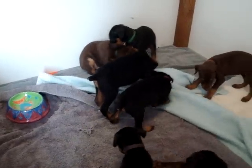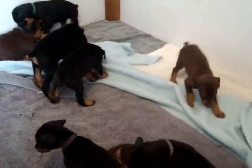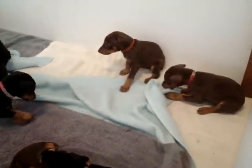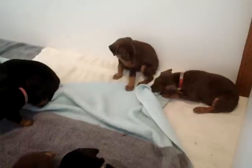We have the cutest mess of Doberman puppies — seven available. We have red females and we have black males and females.